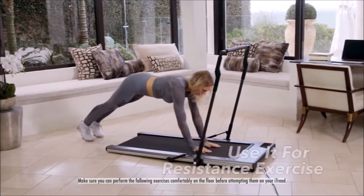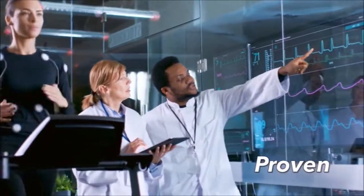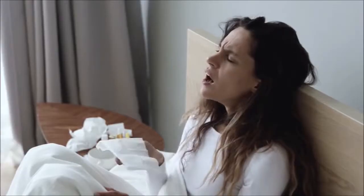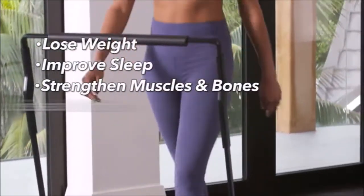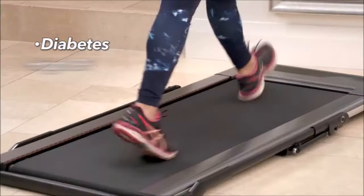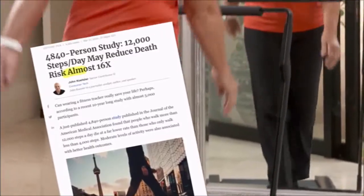That's cardio and resistance all in the one machine. Research has proven that moderate exercise can have many benefits to both your physical and mental health. Studies have proven that walking can boost your immunity to protect you from disease, make you feel happier, lose weight, improve sleep, strengthen muscles and bones, ease joint pain, boost energy and brain health, reduce stress, lower the risk of diabetes and high blood pressure, promote a better sex life, and the more steps you can take a day, the longer you will live.